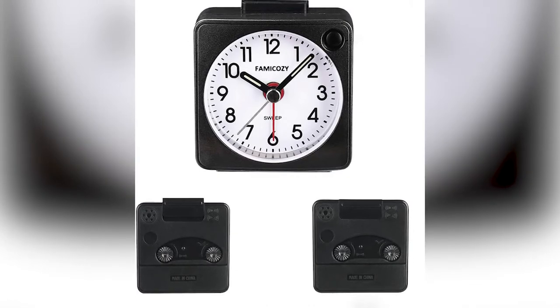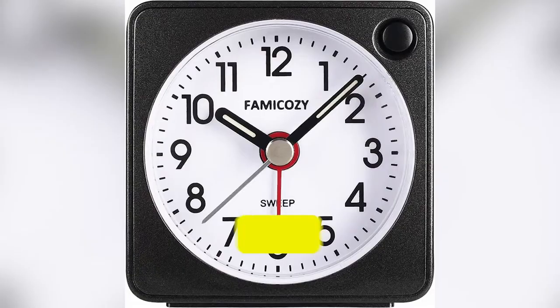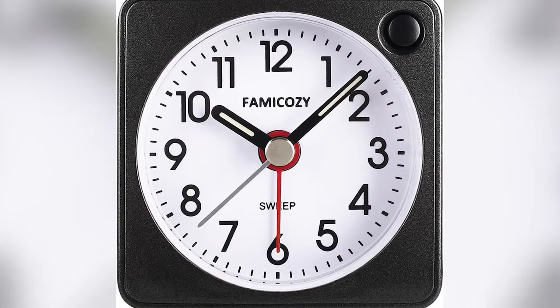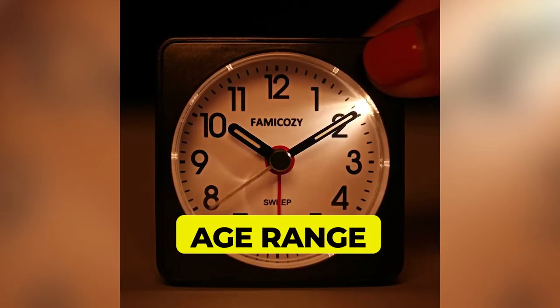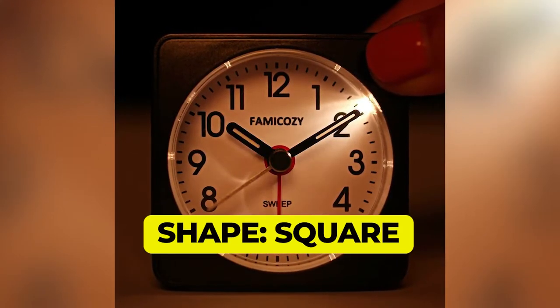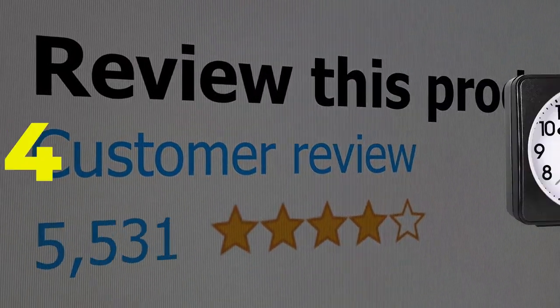Main features: display type analog, battery powered, suitable for adults, kids, seniors, and teens, square shape. Customer review: 4.4 out of 5.